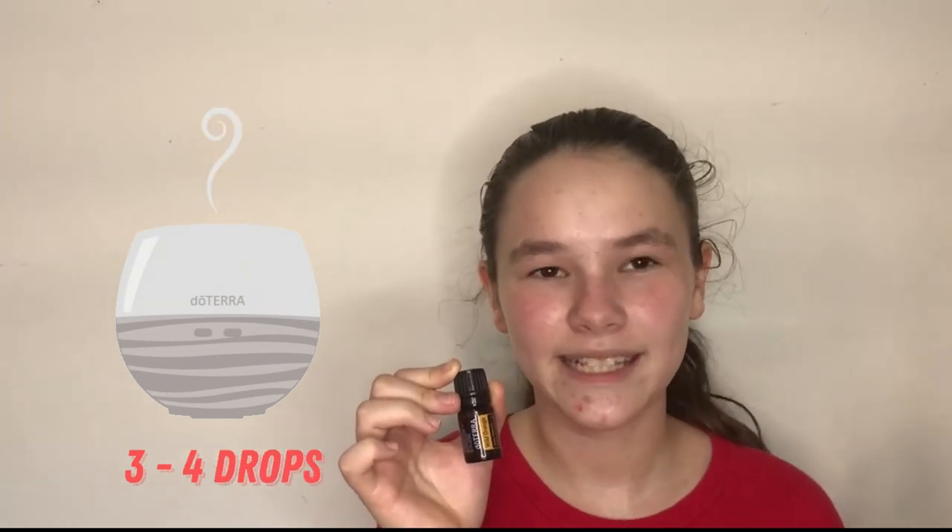If you have skin sensitivity, put Wild Orange with a carrier oil when you apply it to your skin. When putting Wild Orange in your diffuser, use three to four drops for amazing fresh air.